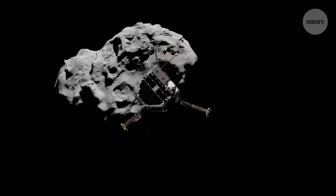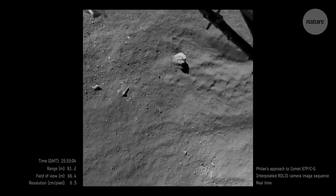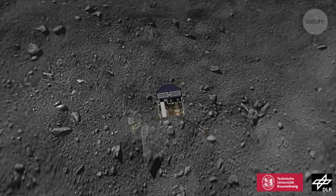In 2014, a small craft called Philae landed on the surface of comet 67P Churyumov-Gerasimenko, in a mission destined to make history. Unfortunately, things didn't quite go as planned.